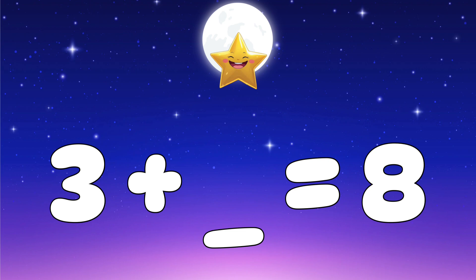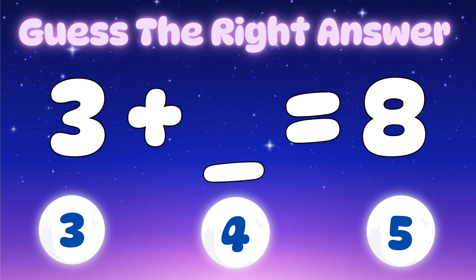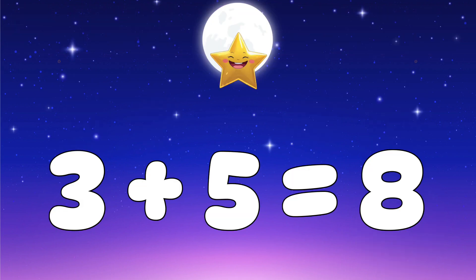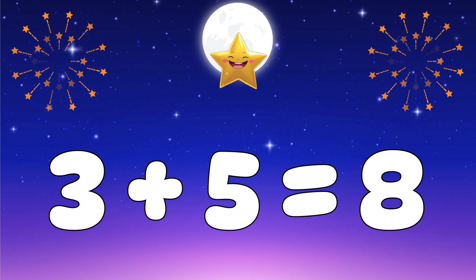Question seven: three plus what number equals eight? Let's check the options — is it three, four, or five? The right answer is five — three plus five equals eight.